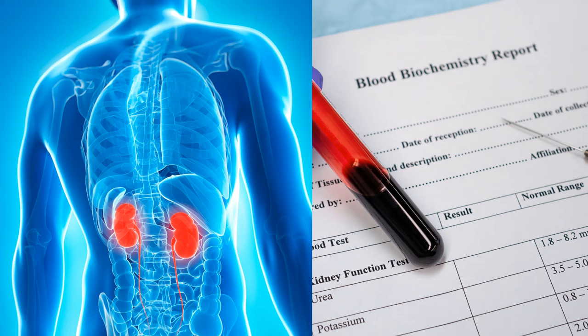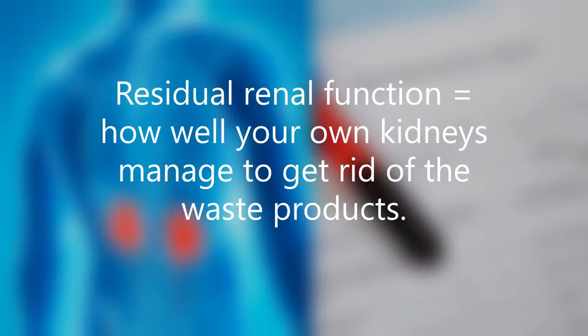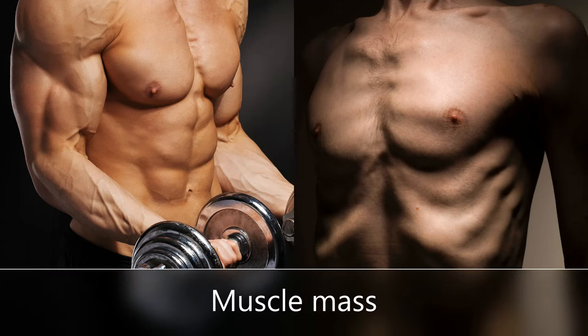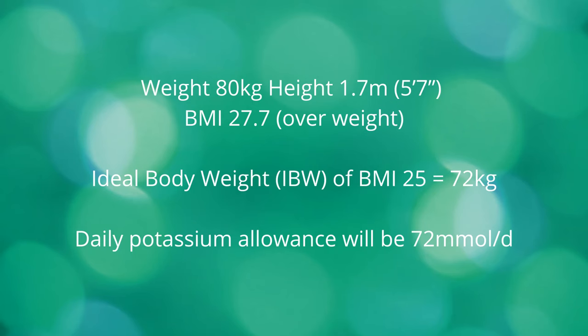It is difficult to give a precise answer to how much potassium you can have daily, as daily potassium allowance depends on your residual renal function — meaning how well your own kidneys manage to get rid of the waste products. As potassium is a mineral stored in the muscles, the amount of daily potassium allowance varies depending on the muscle mass of the individual. Generally speaking, the bigger the person, the more potassium is allowed. The maximum daily potassium allowance for someone who has no urine output or very limited renal function will be calculated based on their ideal body weight.